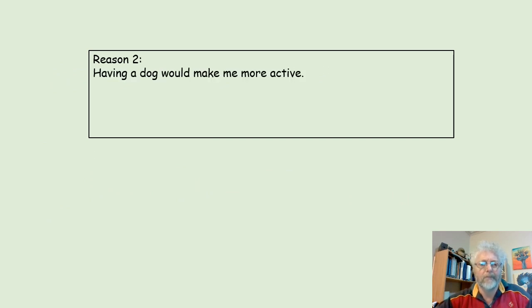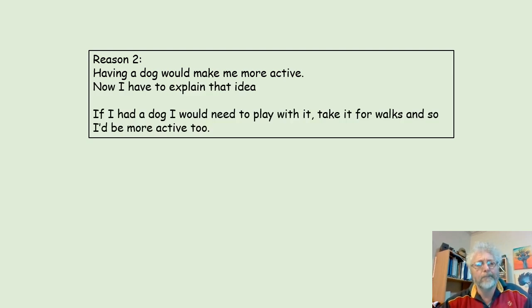Reason 2: having a dog would make me more active. Now I have to explain that idea. If I had a dog, I would need to play with it, take it for walks, and so I'd be more active too.